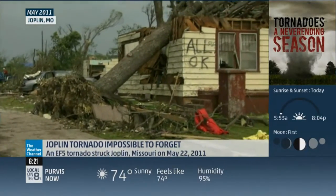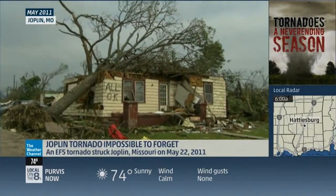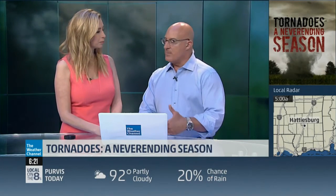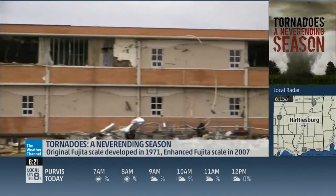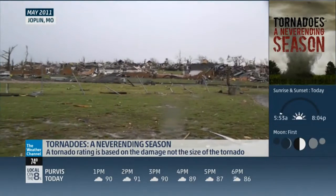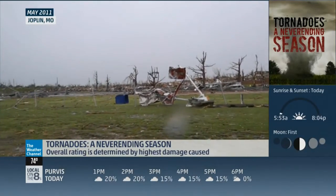Let's talk about tornado warnings — those sirens are so eerie in person. The warnings are actually getting longer. We're getting better with these warnings — 13 minutes, 14 minutes, 15 minutes of lead time. The longer the lead time you have to get your family ready, especially if you already have a plan — that's not the time to be making the plan. Even with 13 to 15 minutes, you need to know where everybody goes: meet up, grab the cell phone, grab the shoes and the helmet, and you're in place to ride it out.